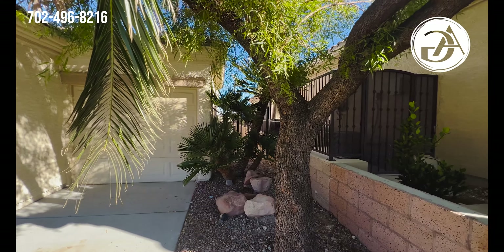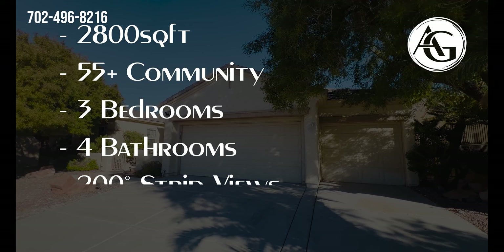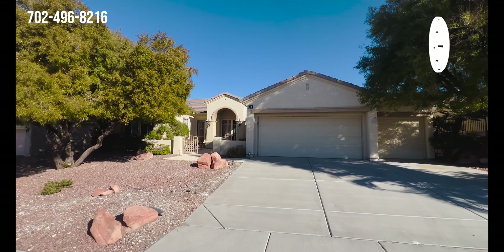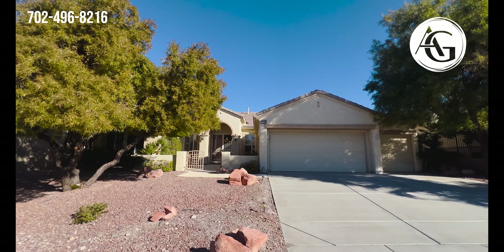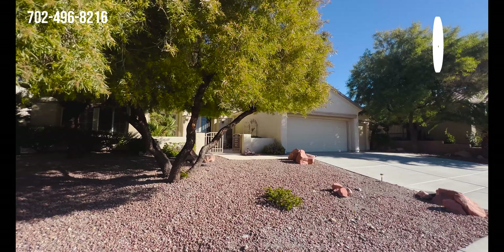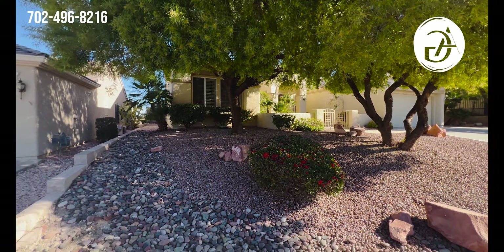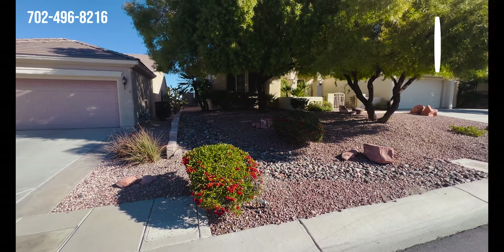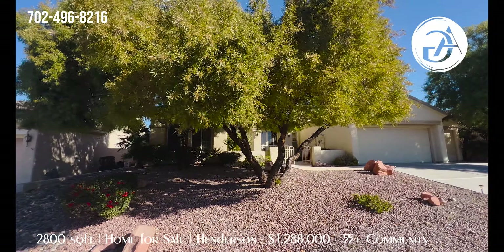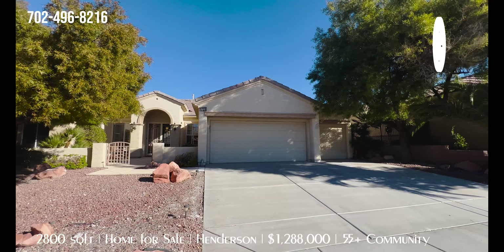Why is it so expensive? Well, for one it's one of the larger models in Sun City. You see similar models that have a casita, and those are actually the largest models — this is the step down from that at just about 2,800 square feet. So if you don't need that casita or fourth bedroom, this would be the right one for you. But this one is all about the views — canyon views, strip views, city views, sky views. We're going to see that out back so stay tuned.